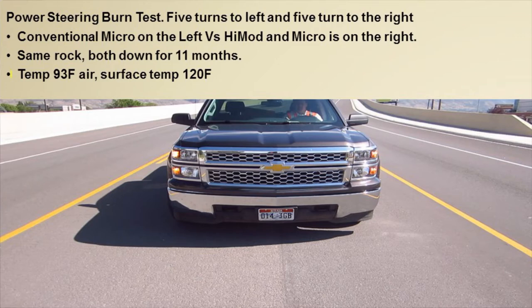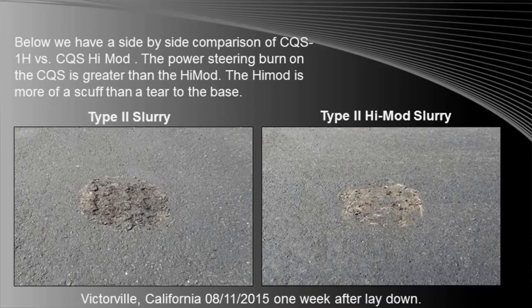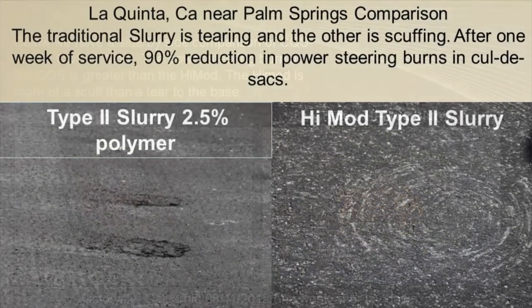The field test is straightforward: park a pickup truck on the surface, turn the wheels back and forth four or five times, and see if material grinds off. There are specific weight and fuel requirements for the truck. Comparing standard CQS versus the high-mod CQS, you can see a much greater depth of damage on the standard old CQS versus more of a scuff effect on the high-mod version.